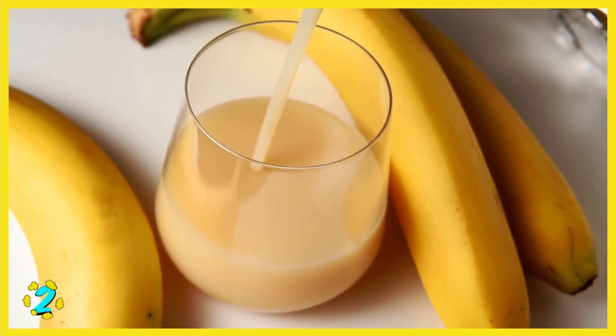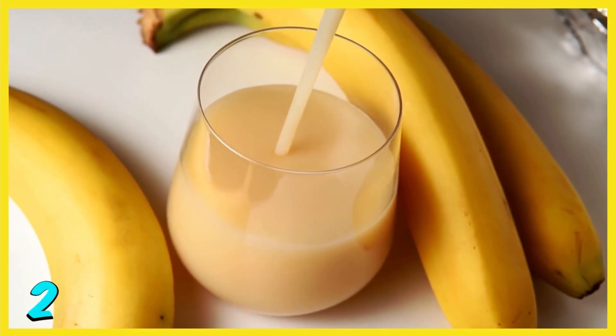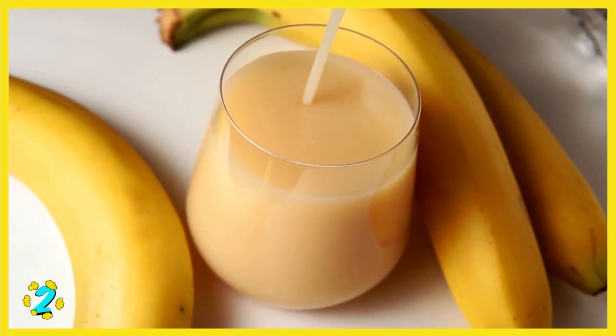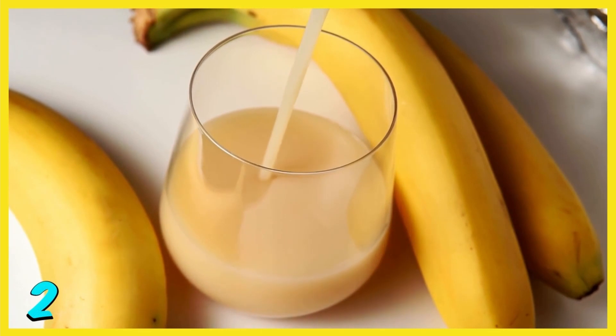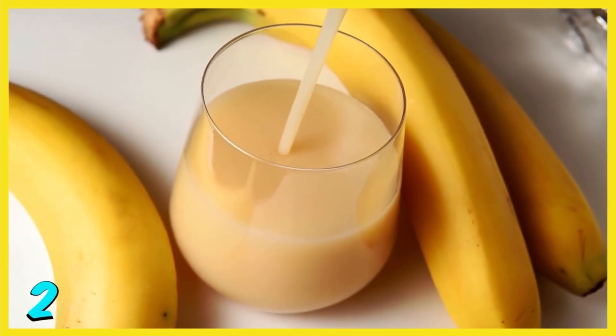2. Banana. Bananas are believed to be useful in controlling diabetes. According to the Journal of American Medical Association, banana and skimmed milk furnish a simple and effective method for weight reduction in treating diabetic patients.